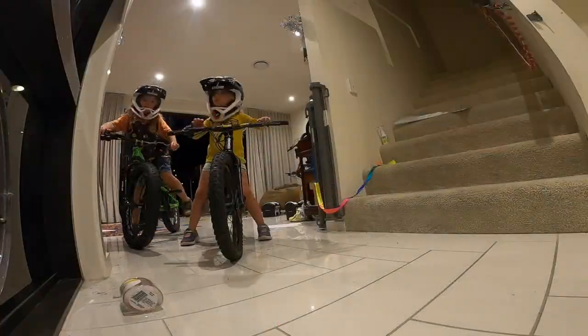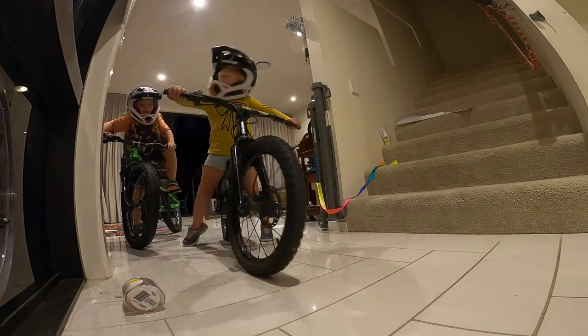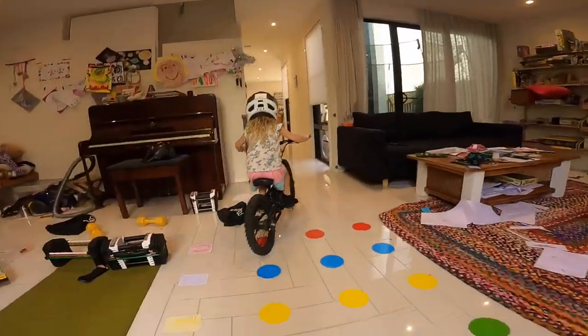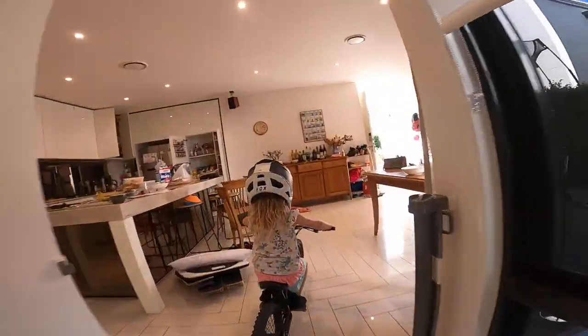We live in a small townhouse, no real yard to speak of, tiles — everything going on inside — and the kids have been cutting laps of the house all day.